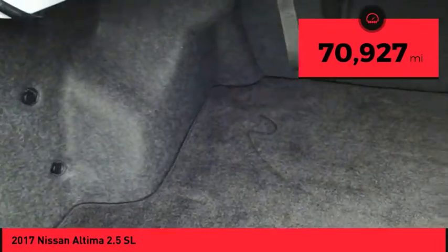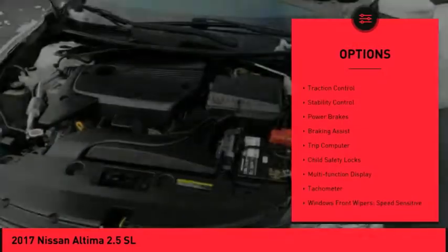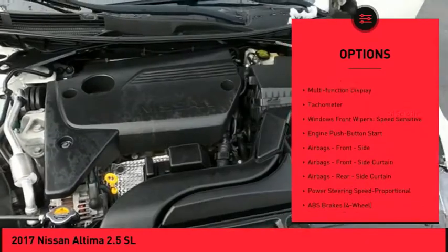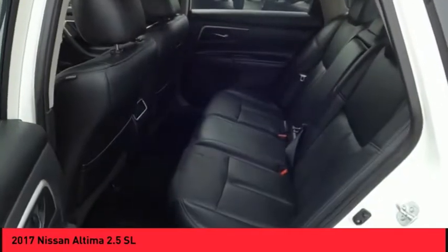This vehicle has less than 75,000 miles. Here are some of this vehicle's great options: power windows with safety reverse, active grille shutters, traction control, stability control, power brakes, braking assist, trip computer, child safety locks, multifunction display, tachometer.